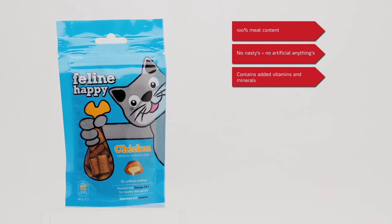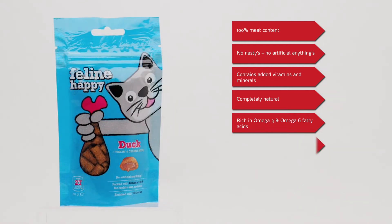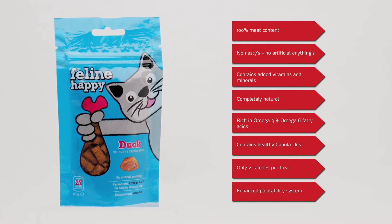Contains added vitamins and minerals. Completely natural. Rich in omega-3 and omega-6 fatty acids. Contains healthy canola oils. Only two calories per treat. Enhanced palatability system.